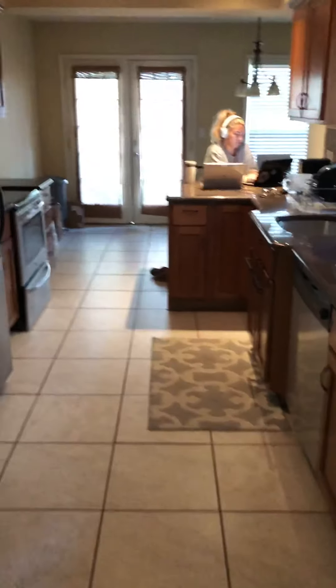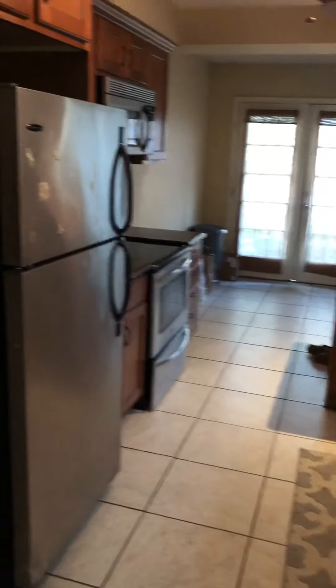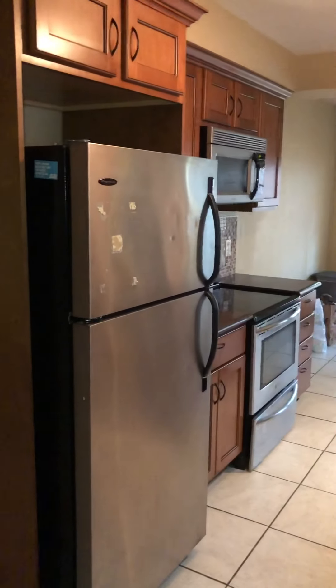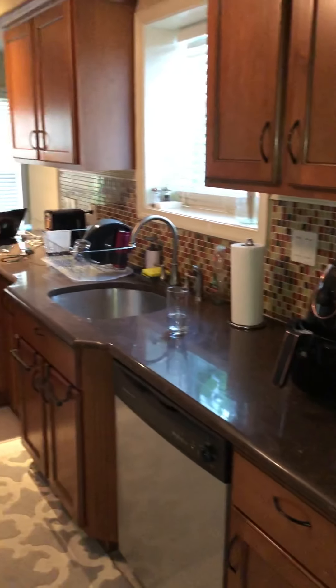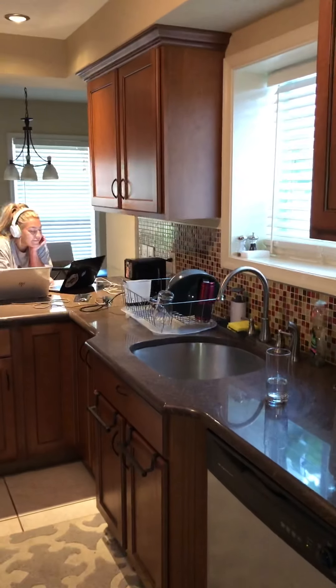We'll bring you back to the kitchen. We have Allie — she's one of the current tenants, now in the process of moving out. On the left side, the refrigerator, the range, and the microwave. On the right side, you have your dishwasher, sink, and bar stool counter space over there where she's working.